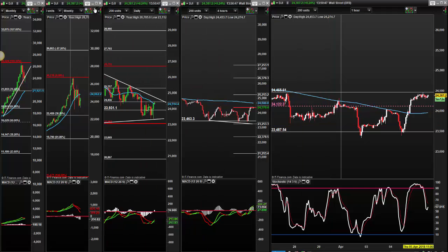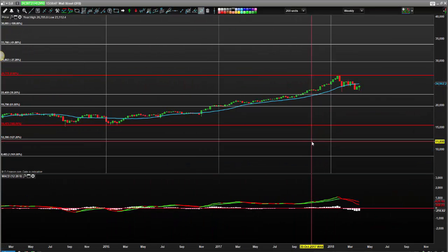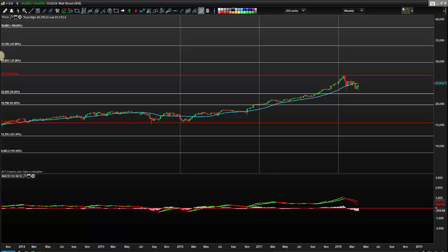Looking at the weekly, we are still overbought to me, but the histograms are beginning to come up. They've not even hit the midline yet, so we are still in bear territory here. The test of 24,900 to 25,000 is obviously going to be a major war zone for this one.